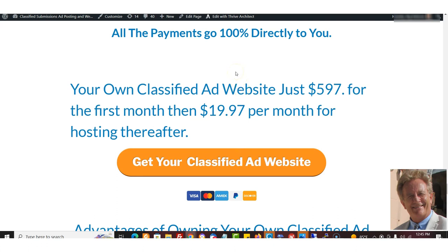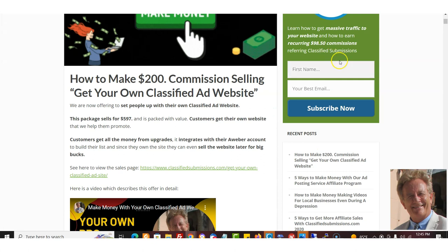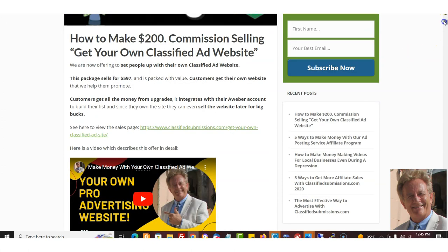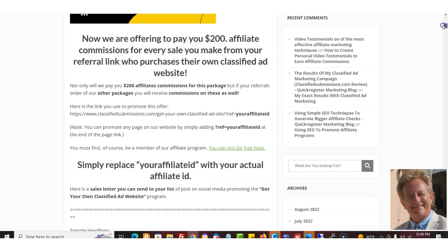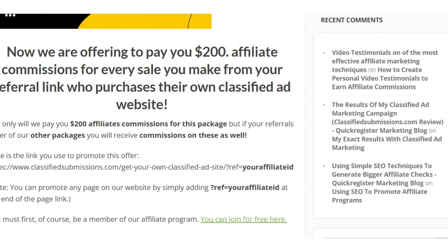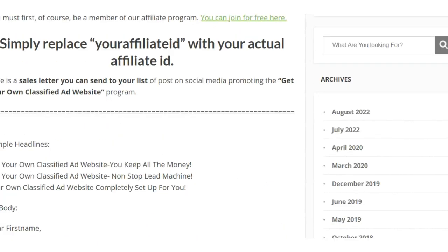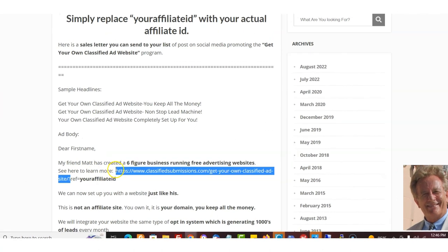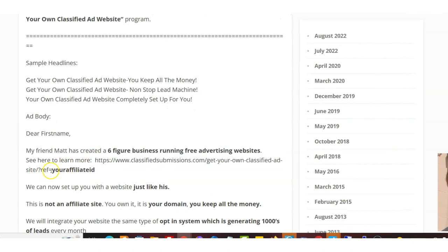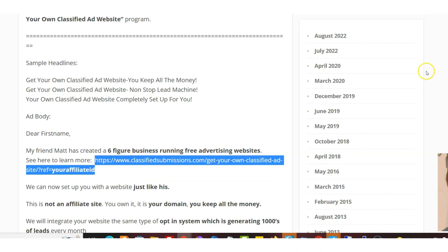When someone clicks your link and orders the $597 package, you're going to make a whopping $200. And it gets even better — if they then order a classified ad submission package, you get credit for that too. There are multiple ways to make money with the program. To get a link, first you have to join the affiliate program — you can join for free — and you'll get a username. You can send traffic to any link on our website and get credit for it.